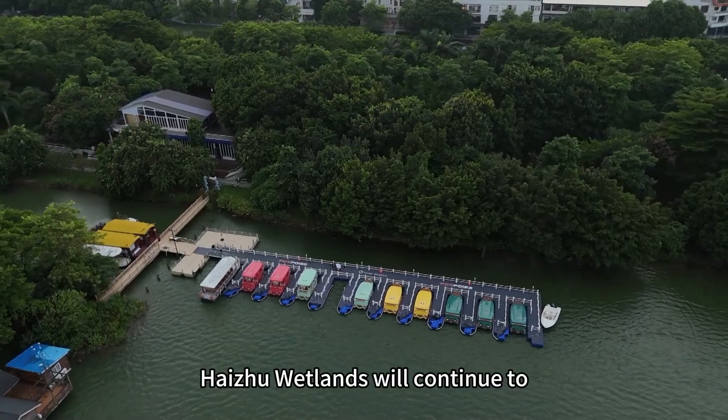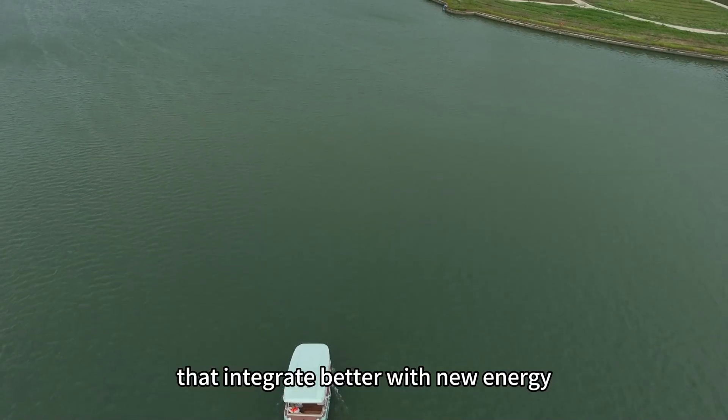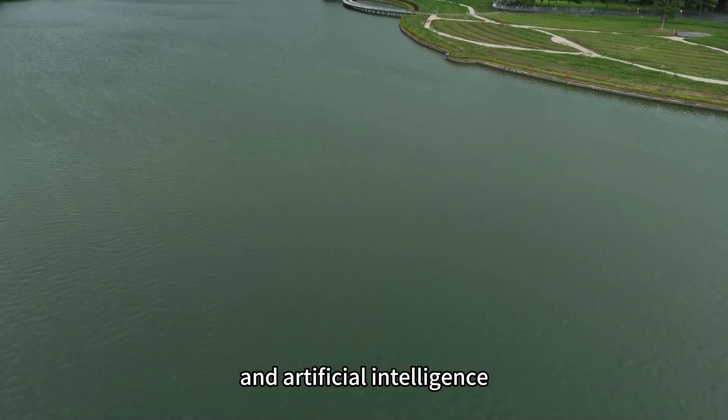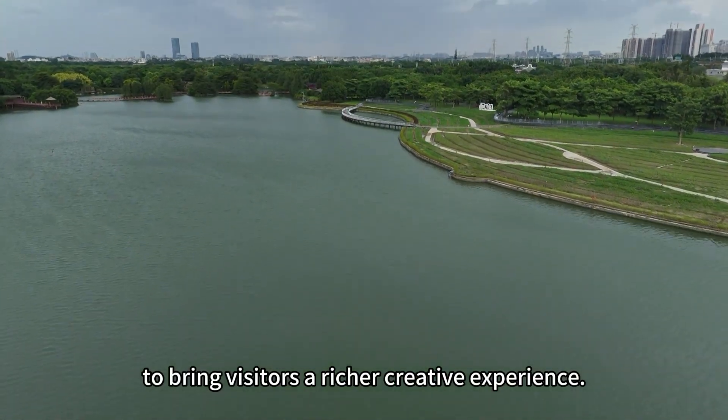In the future, Heiju Wetland will continue to create innovative projects that integrate better with new energy and artificial intelligence to bring visitors a richer creative experience. We'll see you next time.